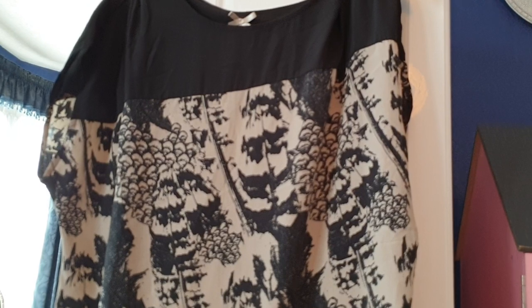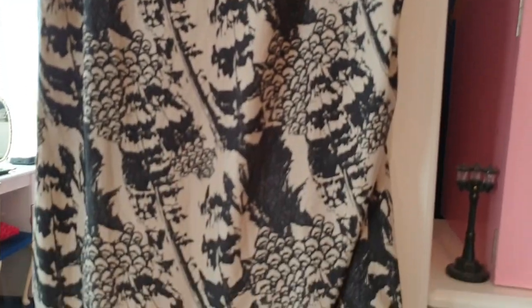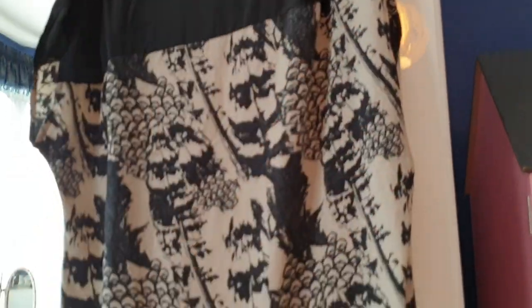This is a beautiful top from Next, size 18. Loving the pattern and the style of it — it's really soft, like the material is super soft and just lovely.